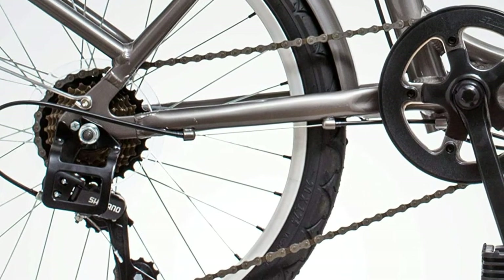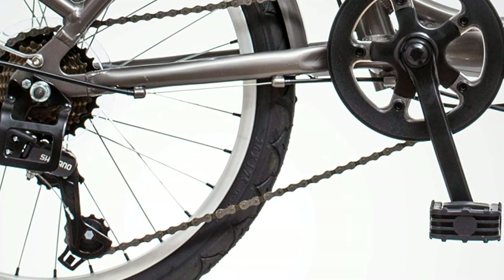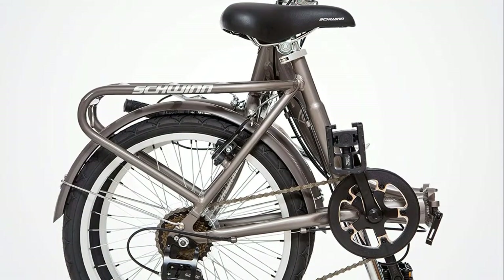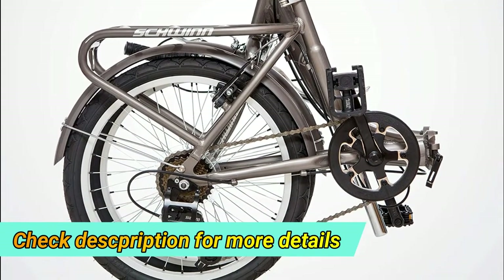Front and rear linear pull brakes deliver secure stops. When you're ready to ride, just fold it out, load your stuff, and go. When you get to work or home, fold it up and bring it in with you. You can even bring it on a train or bus for the ultimate in all-weather bike commuting convenience.